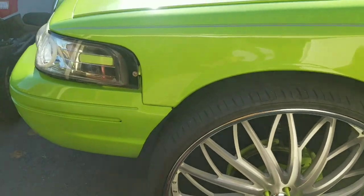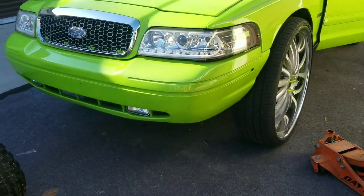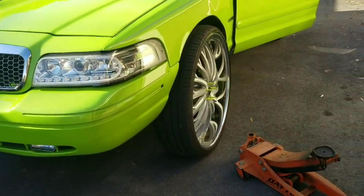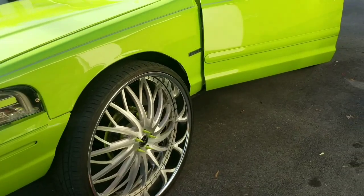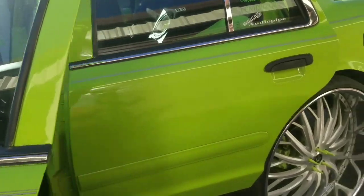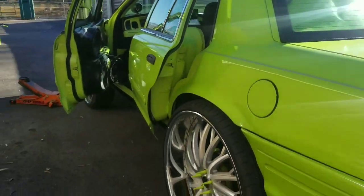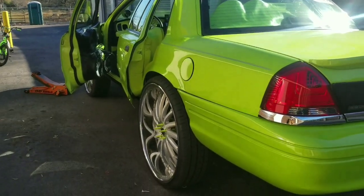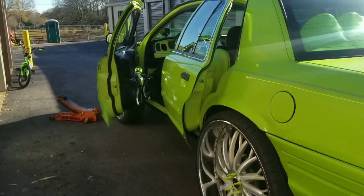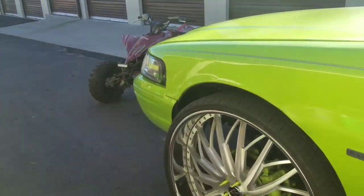But before I get started, I want you guys to get in the comment section and let me know what y'all think. I'm changing the color — I was leaning toward changing the color, I can't disclose it right now — but if you guys think I should stay with this color or change it up, let me know.